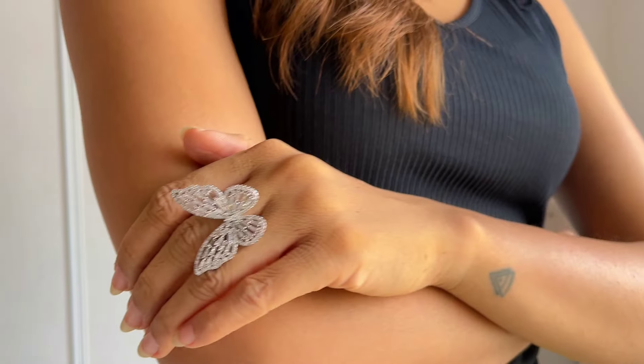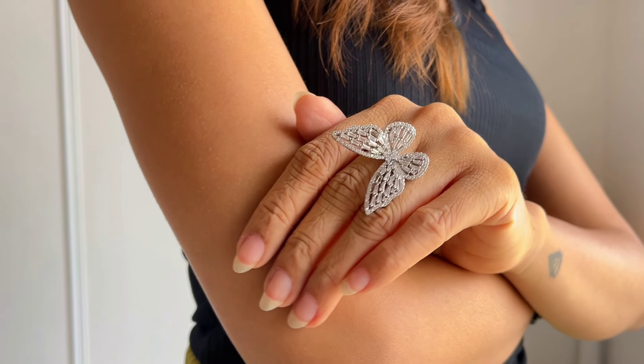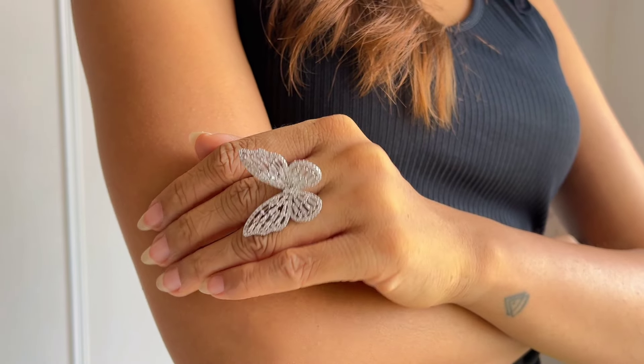Moving on to rings — I got multiple rings this time because I felt I didn't have cocktail rings. The first one is one of my favorites: this butterfly rhinestone ring. The quality is extremely premium, it is an adjustable ring, and I love it because I can fit it on my tiny fingers. The butterfly design and everything about it is just amazing.